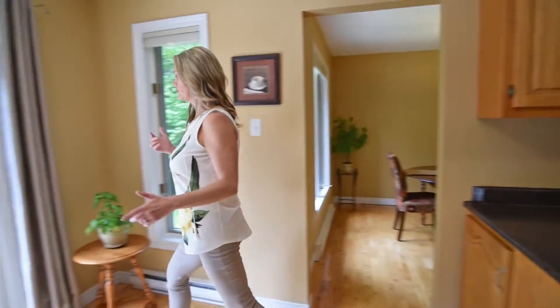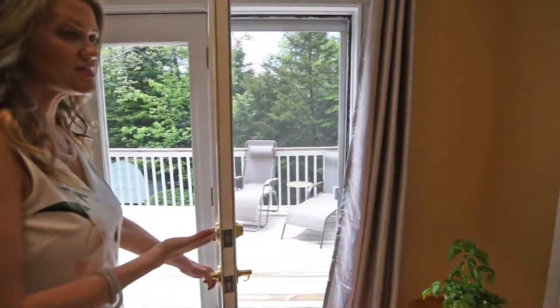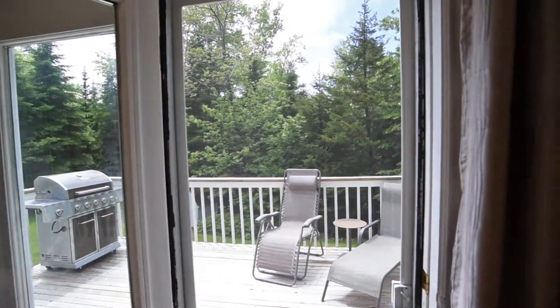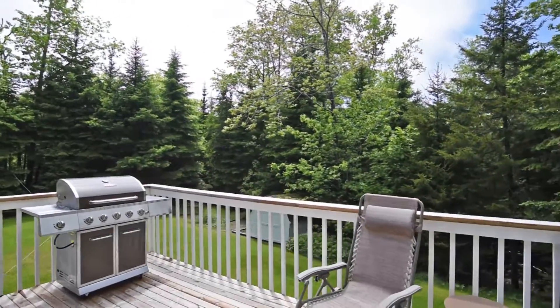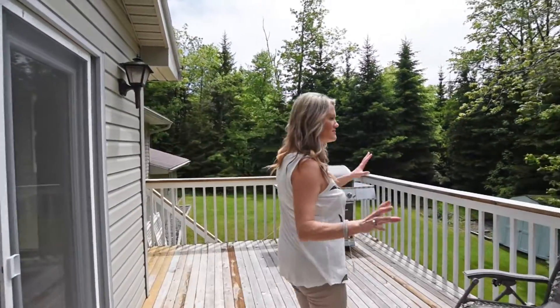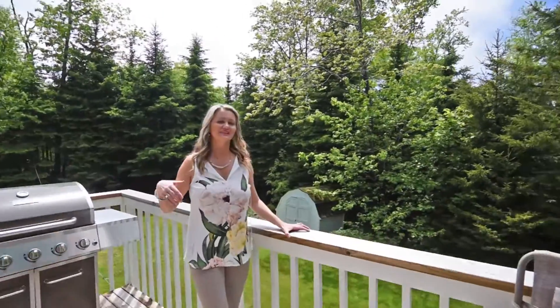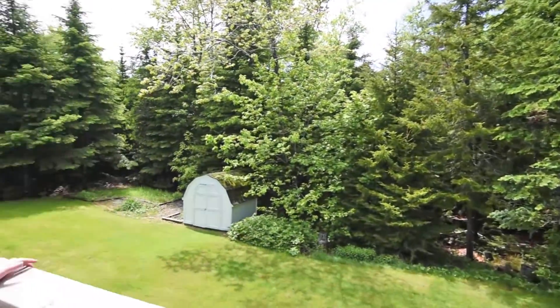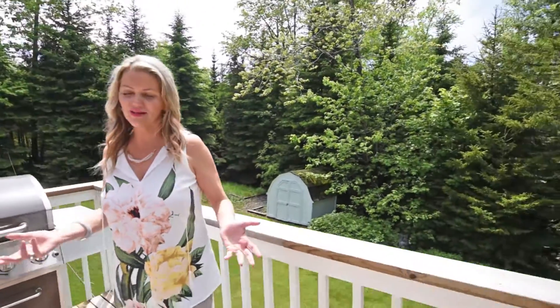One of the great things I liked about the house years ago was this — so let me take you outside to show you the backyard. Isn't this just a piece of heaven? Look at this. Nice sun in the afternoon, sitting down with a nice cold drink. Your summer really doesn't get any better than that.